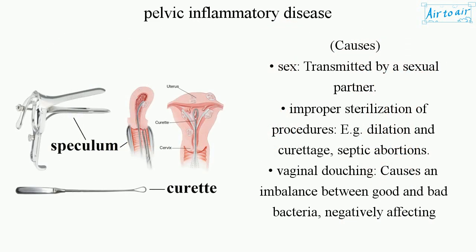Causes include: sexual transmission by a partner; improper sterilization of procedures, e.g. dilation and curettage; septic abortions; and vaginal douching, which causes an imbalance between good and bad bacteria, negatively affecting vaginal health.